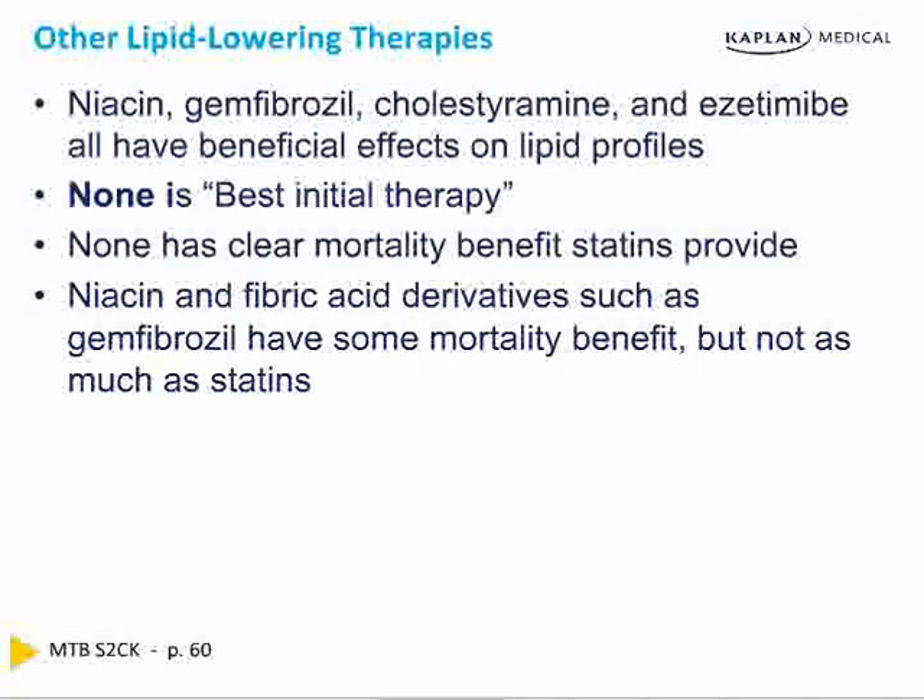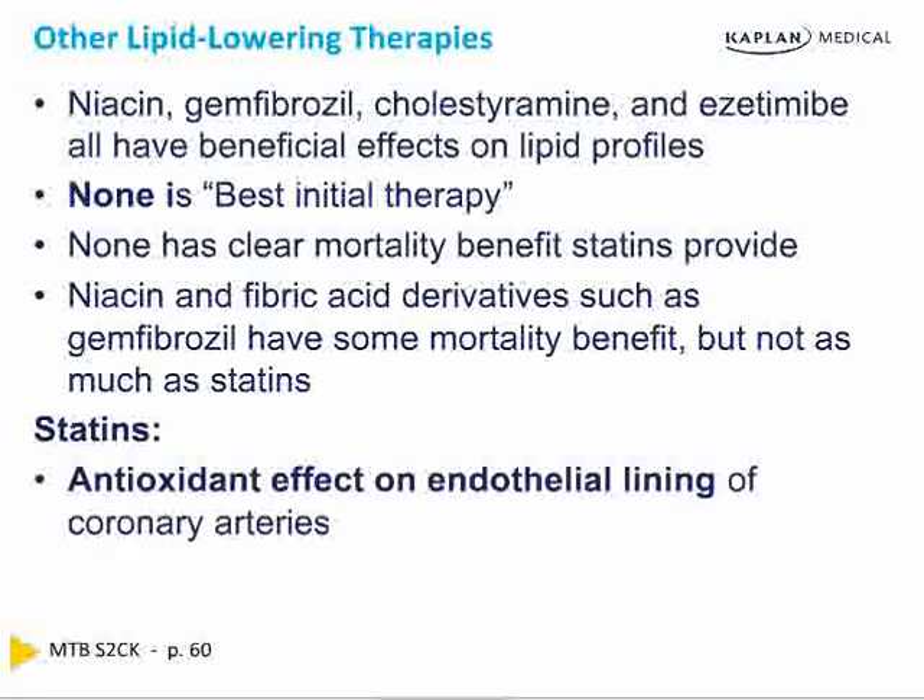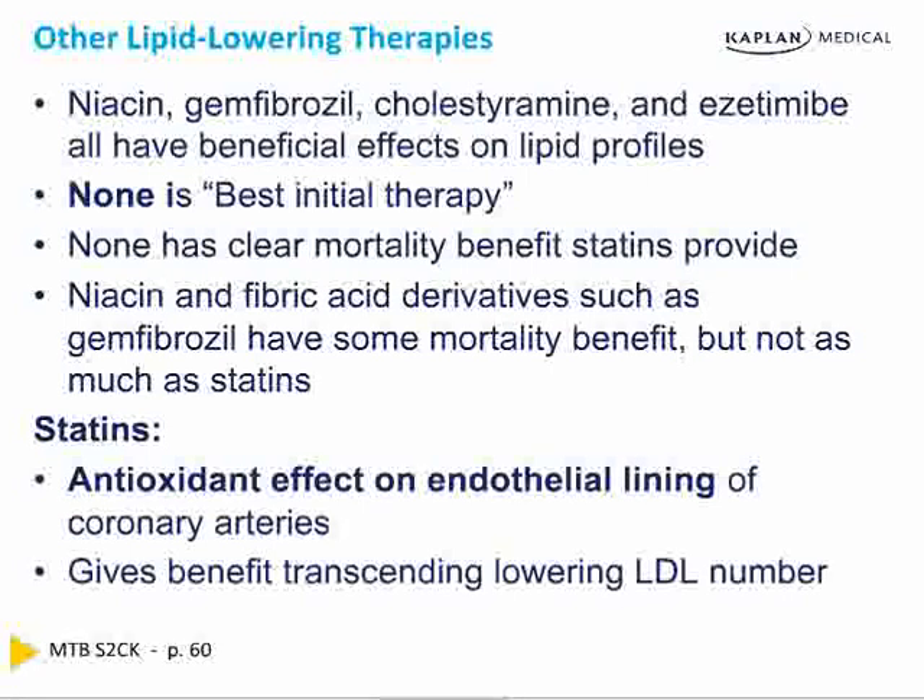The benefit of statins exceeds their mere ability to lower the LDL number. They are antioxidant. They protect the endothelial lining — like sunblock for your coronary arteries, preventing them from getting old and ratty. They actually keep the inside lining of your coronary arteries fresh and keep you alive, beyond simply lowering the LDL. Ezetimibe lowers LDL but does nothing in the long term for the patient.